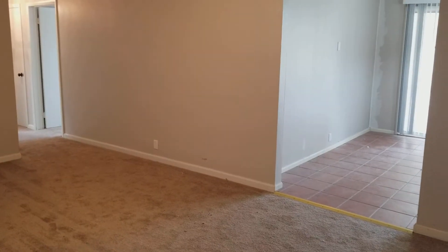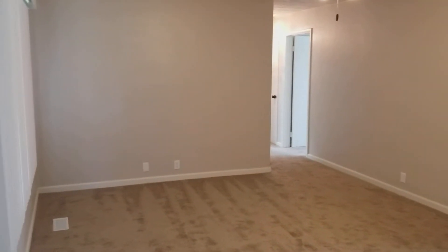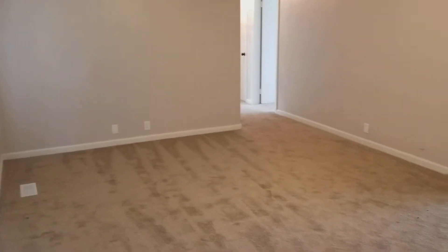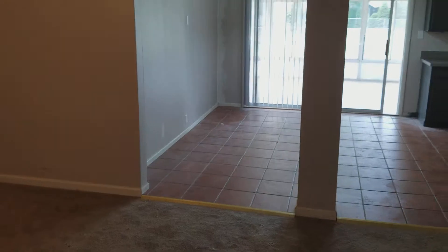We've still got a cleaning crew yet to come back through the property right ahead of the move-in that we have at the end of the week. We have new flooring throughout most of the home, with new carpet and pad here in the nice big large living room as you first walk in.